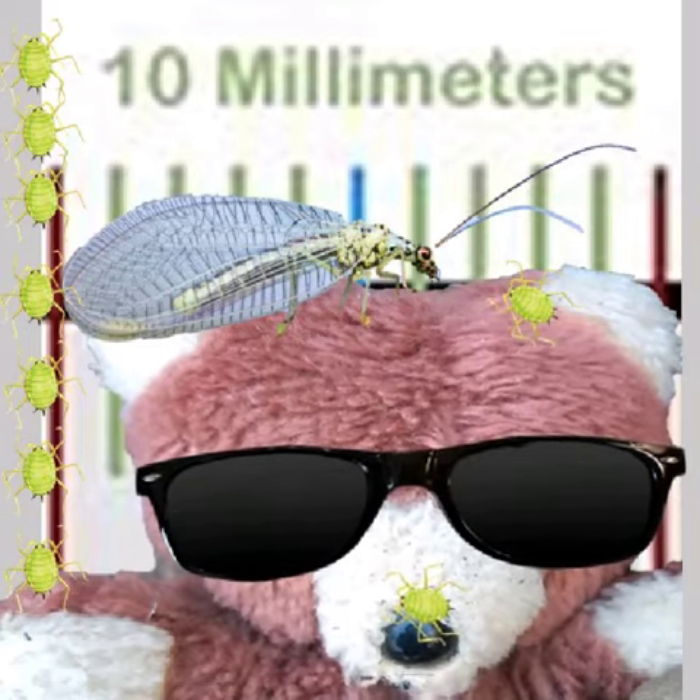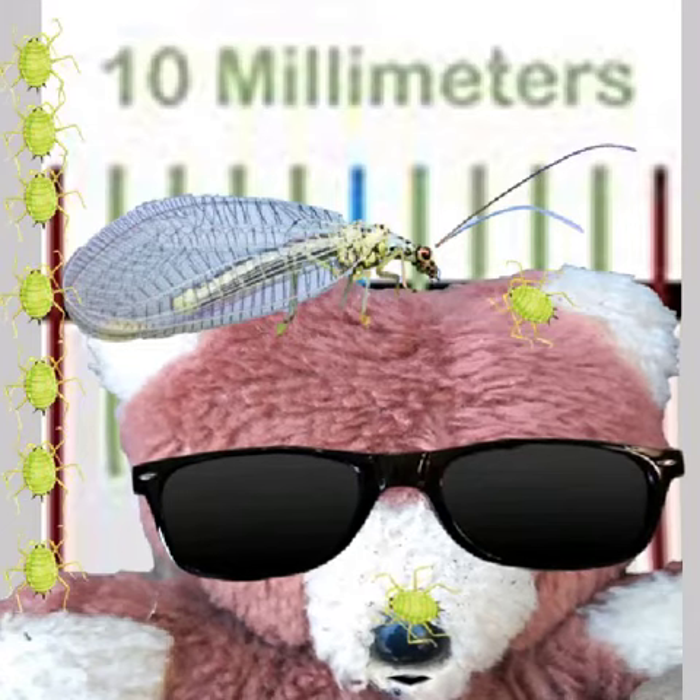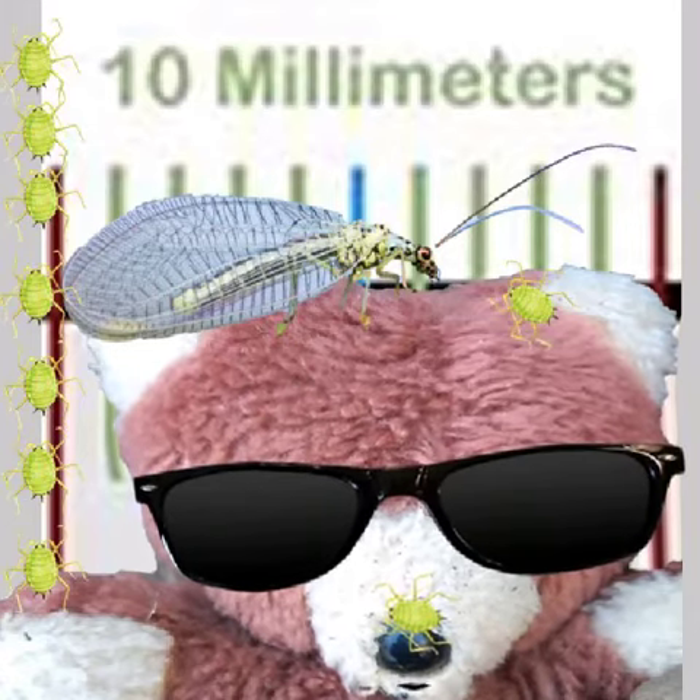It's called a lacewing and it's a type of insect. There are 18 species of lacewing that live in the UK.